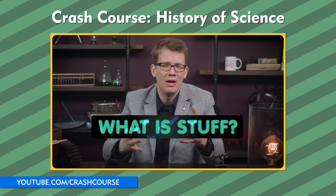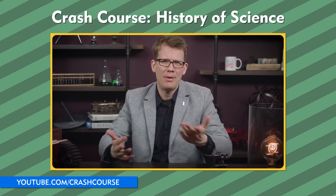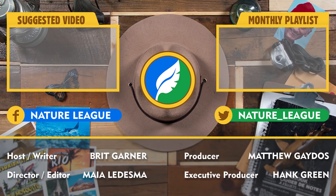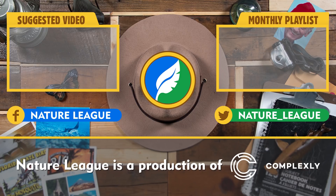Thanks for watching this episode of Denatured here on Nature League. Nature League is a Complexly production. Check out our History of Science videos on our sister channel, Crash Course, to learn more about the awesome intricacies of the scientific process.